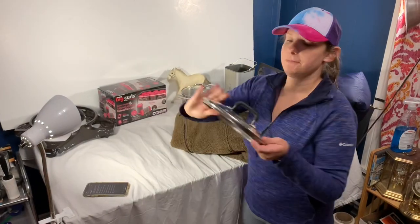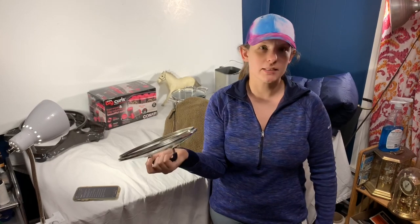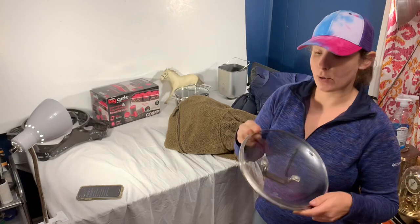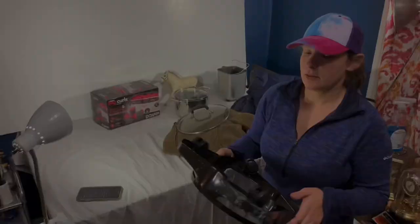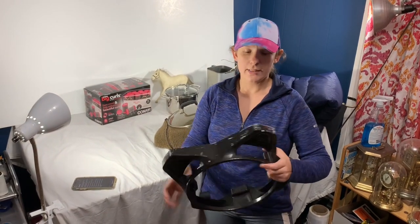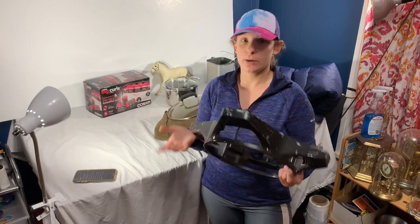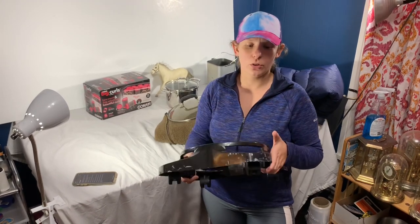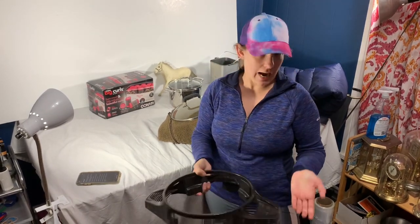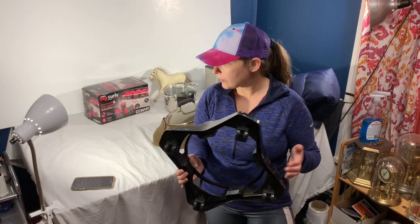Next we have this Calphalon lid — just a replacement lid. Picked it up for a dollar at Goodwill and it sold for $22. It'll be about $8 to ship — we'll just wrap some bubble wrap around it and put it in a box. And then this is a Rainbow vacuum part. We tend to part them out when we get them because they ship easier and for less. This one, like the other one we sold the other day, is going to Puerto Rico, so it'll be about $15 to ship. They paid $39 and we paid $5.